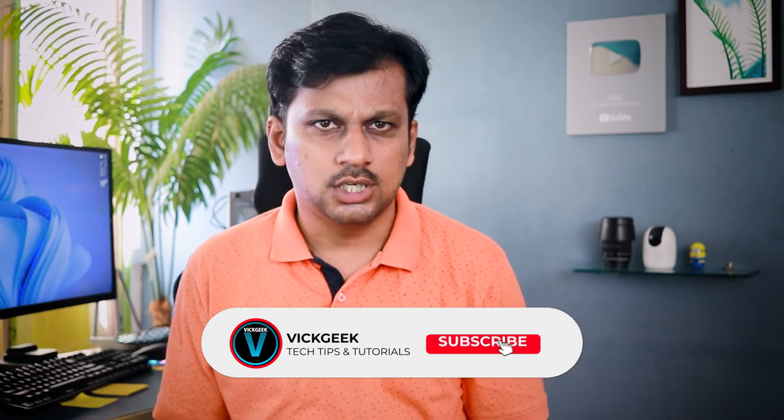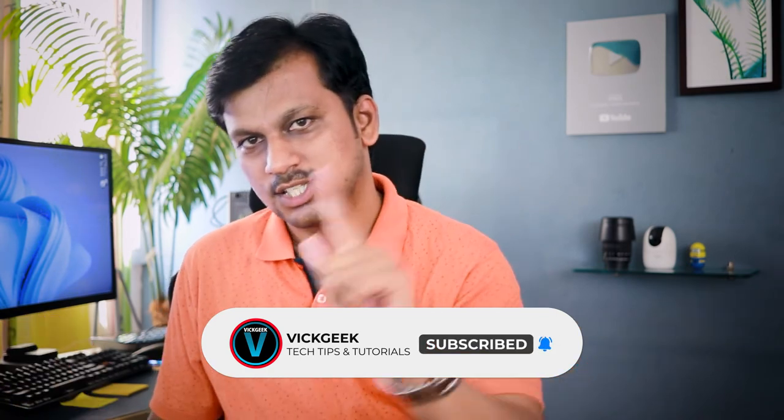So those were my picks for the budget of ₹40,000. Which one are you going to buy? Let me know in the comments below and hit the like button if this was helpful. Subscribe if you're new, and as always, I'll see you in the next one. Take care, everyone — bye!